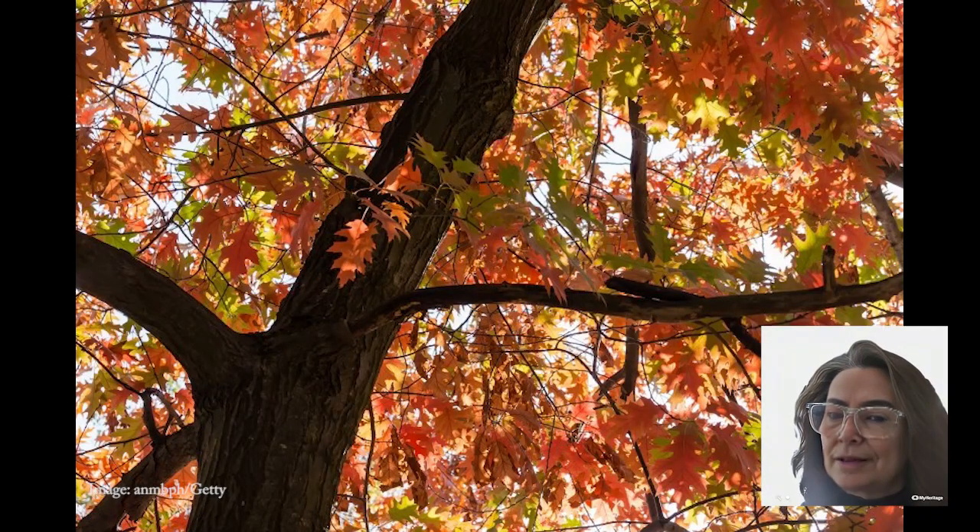Now, we all know that trees are nature's superheroes, but some trees take it to a whole new level. Take the northern red oak, for example. These bad boys can live up to a whopping 350 years. Standing tall at 65 to 75 feet high and 45 feet wide, they provide generous shade, sturdy branches, and a jaw-dropping fire engine red color in the fall. Birds, squirrels, and black bears can't resist those tasty red oak acorns — it's like having your own wildlife sanctuary in your backyard.